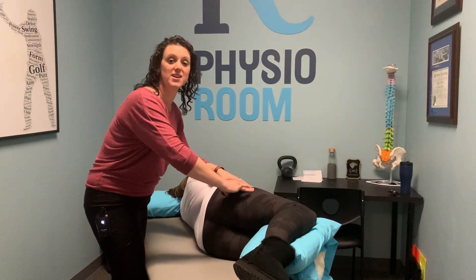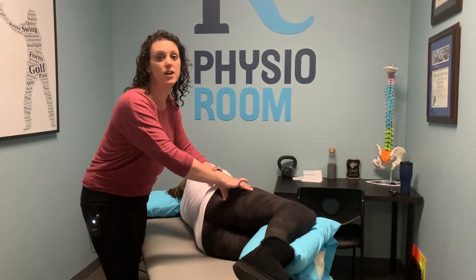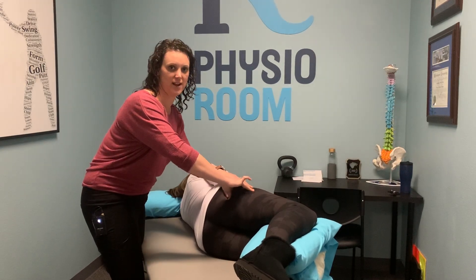So if this is something that you're struggling with — whether pregnant, not pregnant, after birth, or never had a kid — give us a call and we can get you in to provide some help.